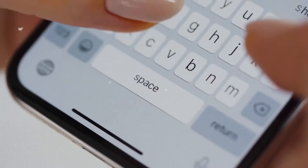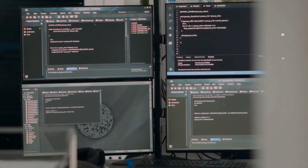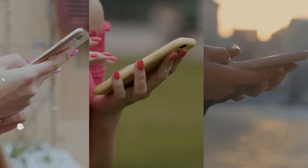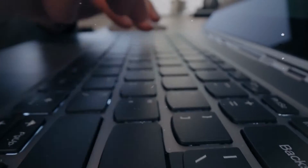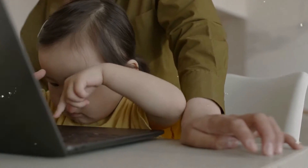SwiftKey by Microsoft is a fantastic keyboard app created to make typing on your phone smoother. It uses advanced predictive text technology driven by AI to offer word suggestions as you type, making typing faster and more accurate. Plus, you can customize your keyboard with cool themes and layouts to make it your own. Say goodbye to frustrating typing experiences and hello to a user-friendly interface that adapts to your personal needs.